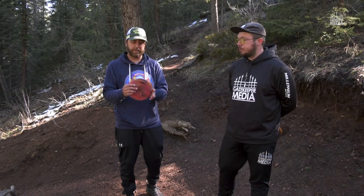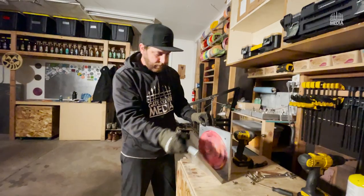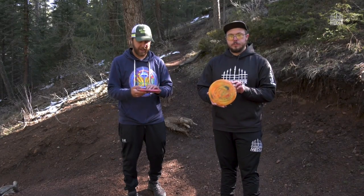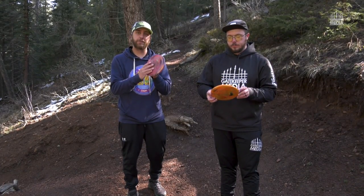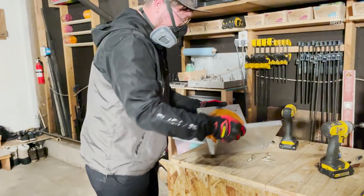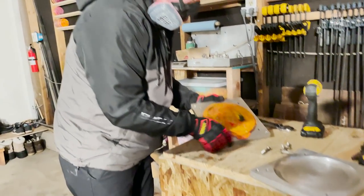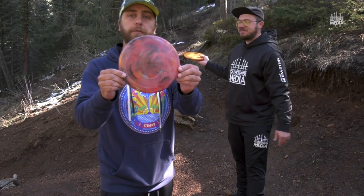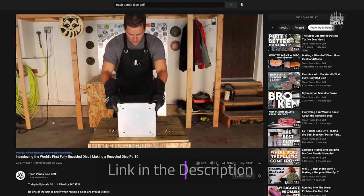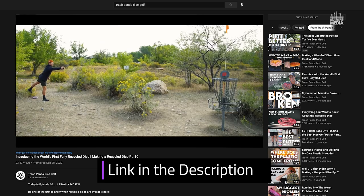Yeah, I'm excited. We spent all last night with Trash Panda mixing up these new molds. They're unthrown, so we haven't thrown them yet. Mine is a 152 gram putter. What do you got? I got a 175, 176. As you can see, it was made with recycled plastic. If you haven't checked out Trash Panda, I recommend checking him out — he's doing really good things with sustainability in the sport. Check out his channel.